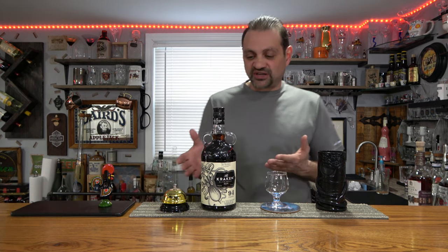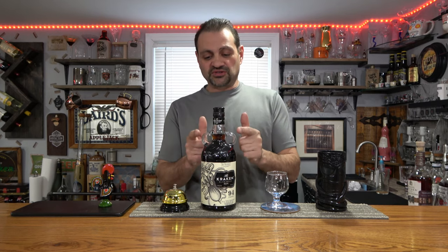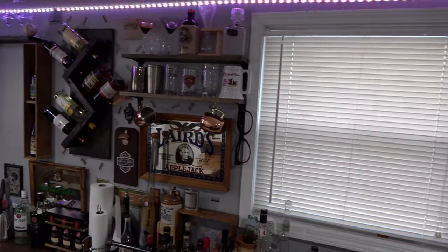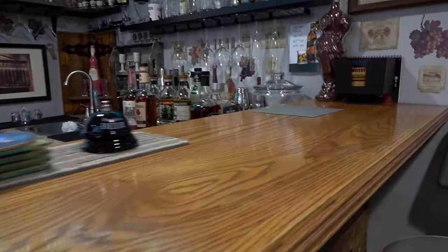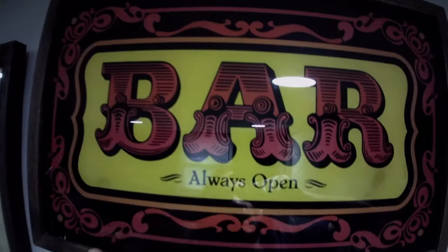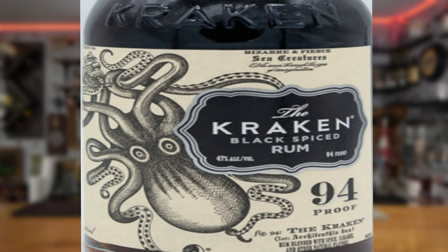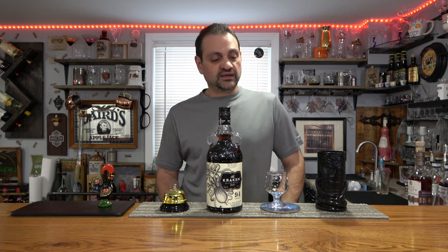Hey everybody, welcome back to Thicker Liquor, my name is John. In this video I want to talk about and try the Kraken spiced black rum. Thanks for checking out this video — I'm excited to check out the Kraken. I like rum, we've been doing some rum drinks lately, and I've yet to try this one.